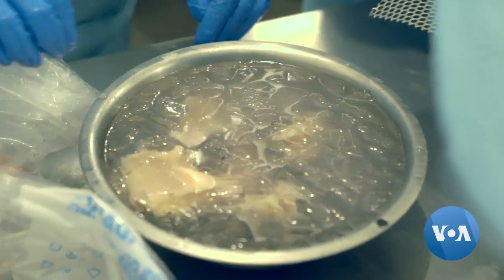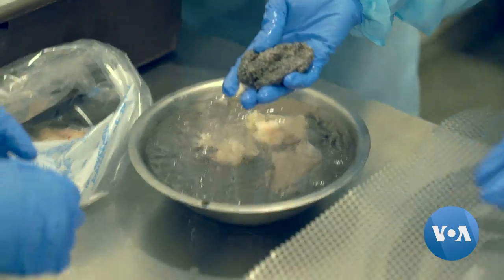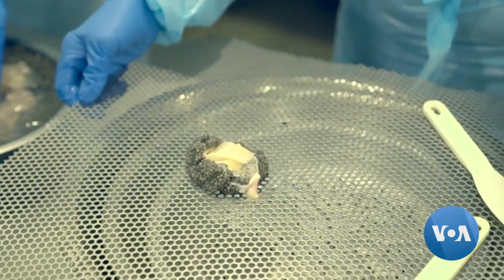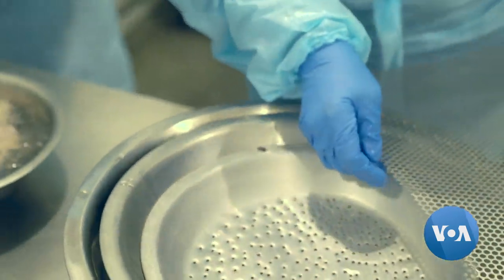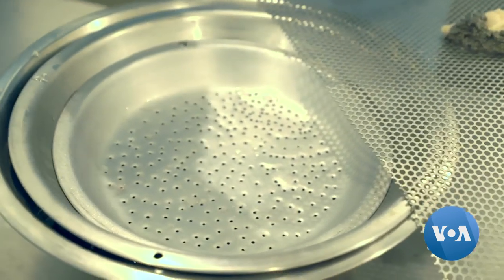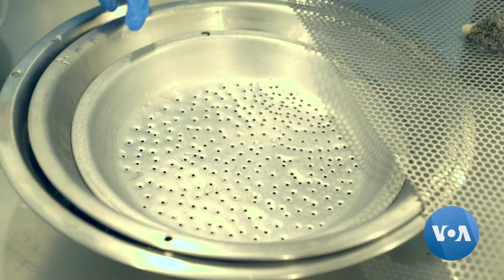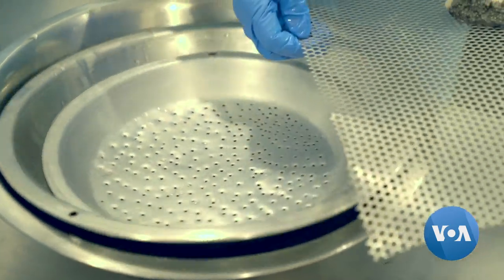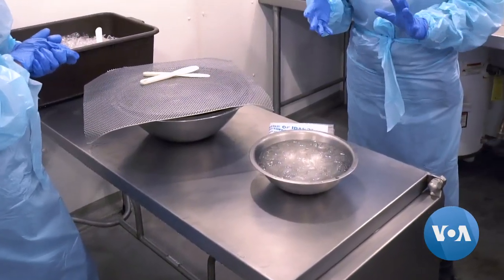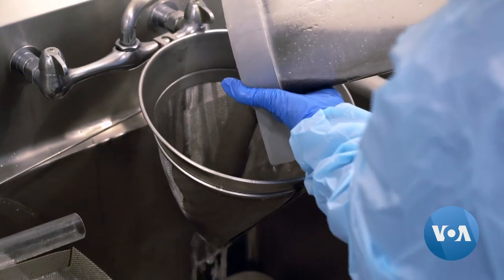After the roe is extracted, it goes through a strainer and onto a plate with holes in it, so the eggs stop there while any water drips through into the pan below. Underneath the bowl is ice — ice is necessary; the colder the roe is, the better.